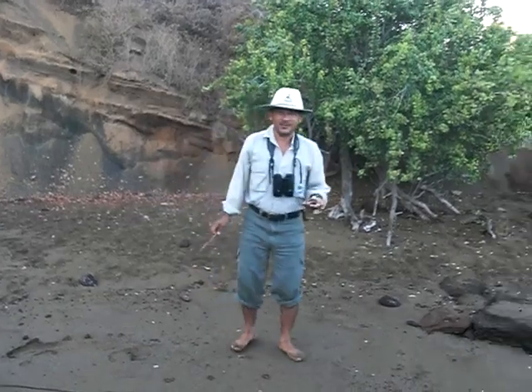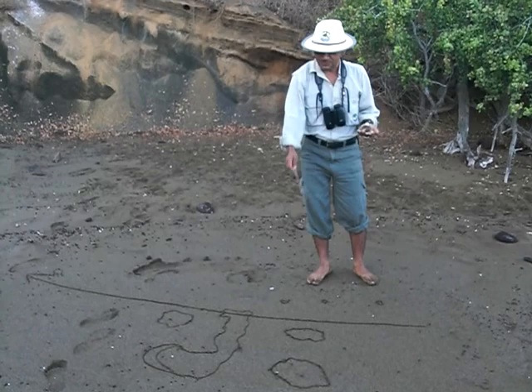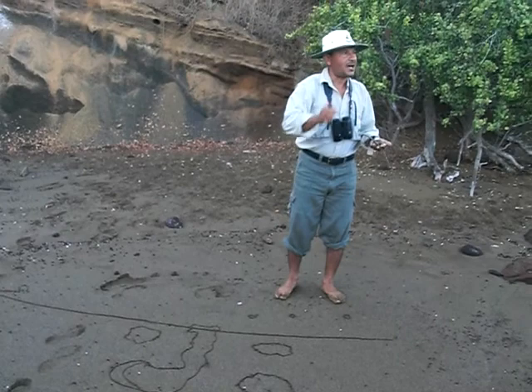This is the geological formation of the Galapagos Islands. I've drawn here the largest islands we are going to see. Every island, especially on the western side, has an active volcano.